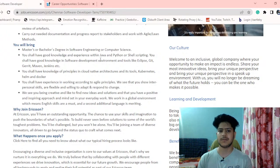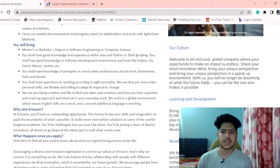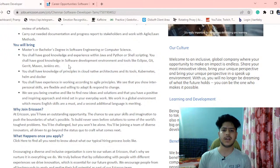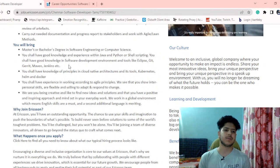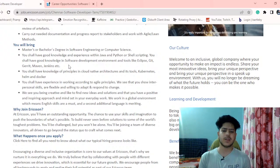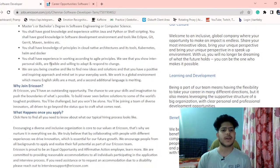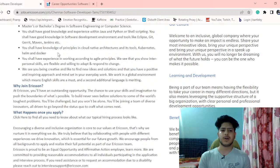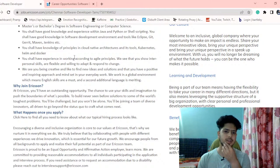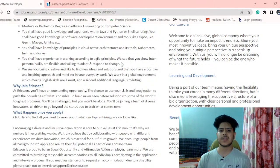You should have good knowledge and experience with Java, Python, or shell scripting — shell scripting being a plus. You should also have good knowledge of software development environment and tools like Eclipse, Git, JAR, Maven, and Jenkins. Additionally, knowledge of cloud-native architecture and tools like Kubernetes, Helm, and Docker is required.